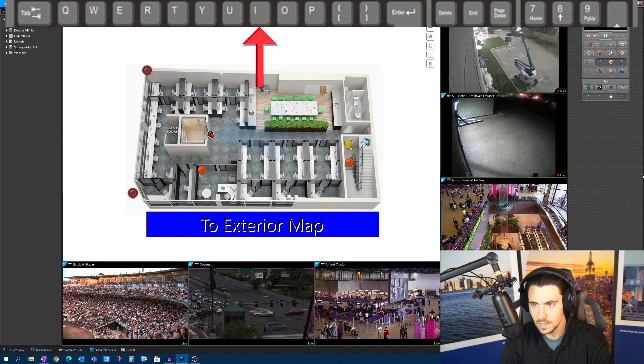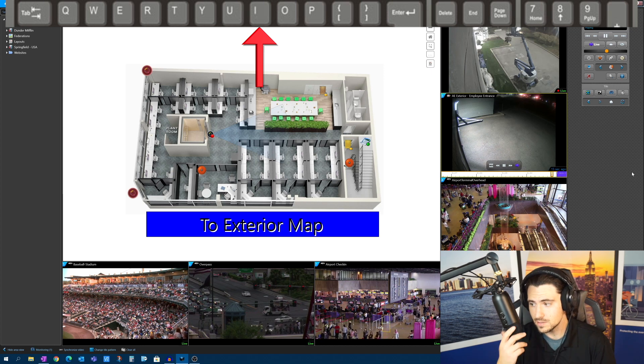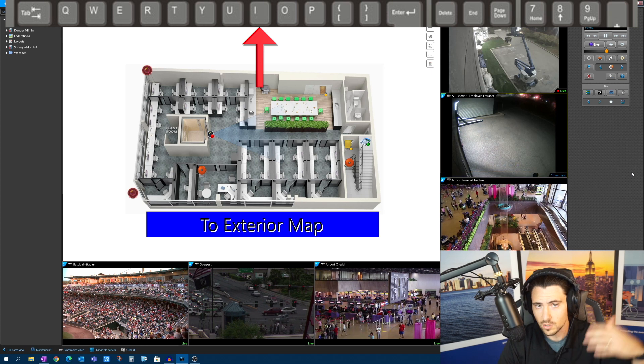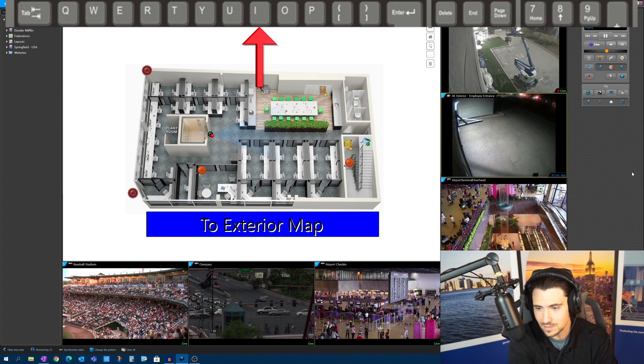Moving one key over: I for instant replay. I just hit that button and it jumped me back 15 seconds. If you're in a command center and somebody flashed across your screen or a car just went by and you wonder what it was — hit I, and it'll keep jumping back in 15-second segments.